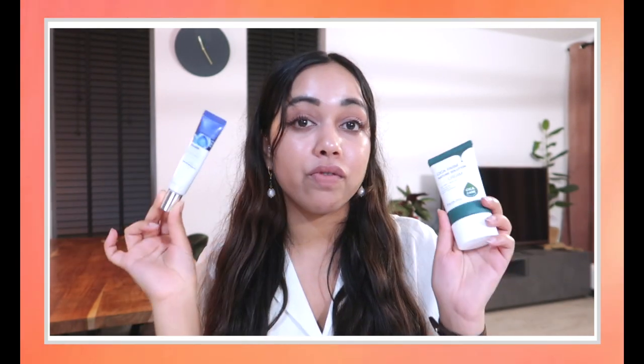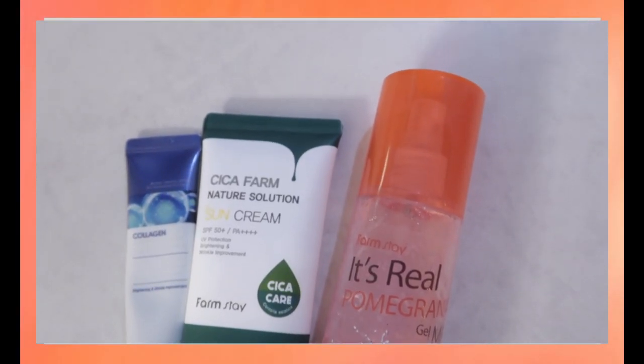Overall I really enjoyed using the products from Stalfana and I'm very thankful they gifted them to me and that I got to try the Farmstay brand. Links to these products are in the description below — if you buy them and use my code you'll get an extra discount and I'll get a small commission, so I'd appreciate it but it's totally fine if not. I hope this review was helpful. If you liked the video, please like and subscribe, and let me know in the comments if you've tried any of these products or have questions.